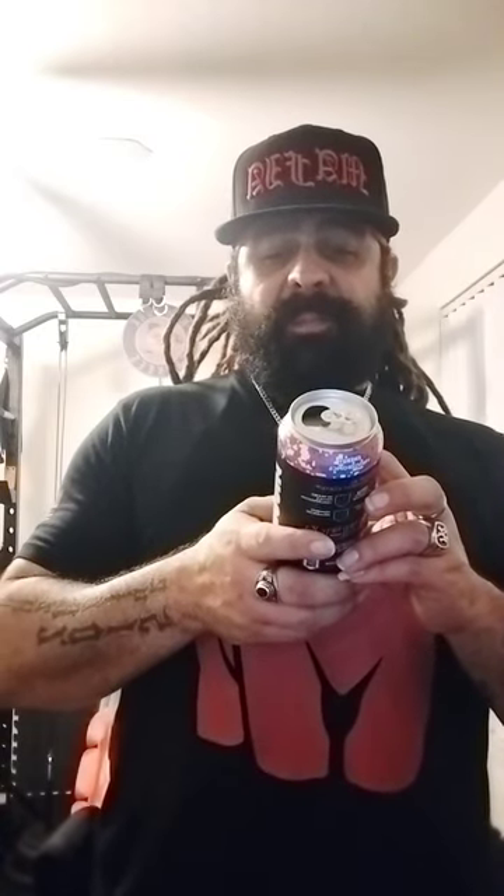This is zero sugar, zero calories, 200 milligrams of caffeine. Getting down to the supplement facts on this 16 fluid ounce can: sodium 15 milligrams, potassium 90 milligrams, vitamin B6 1.7 milligrams, vitamin B12 24 micrograms.